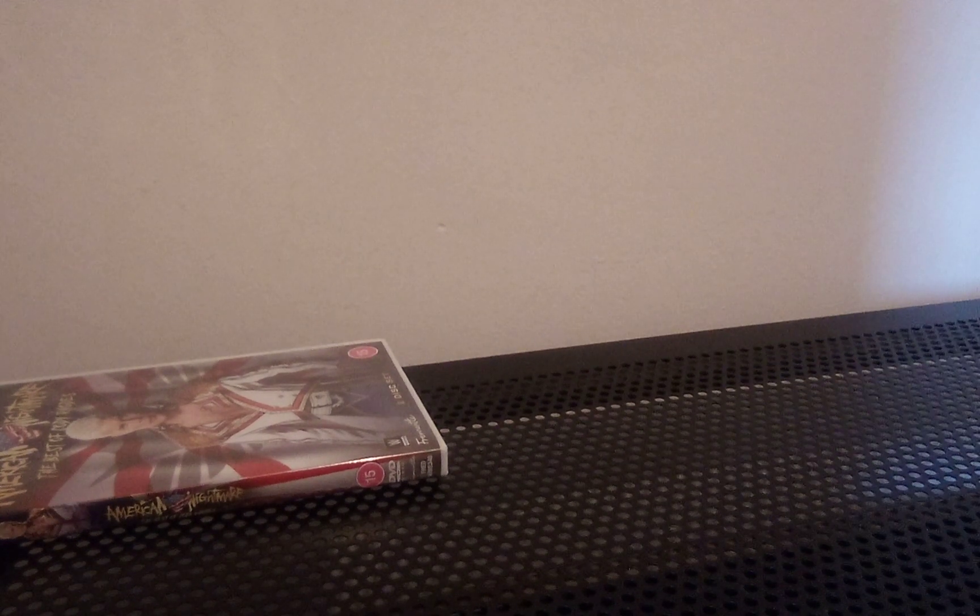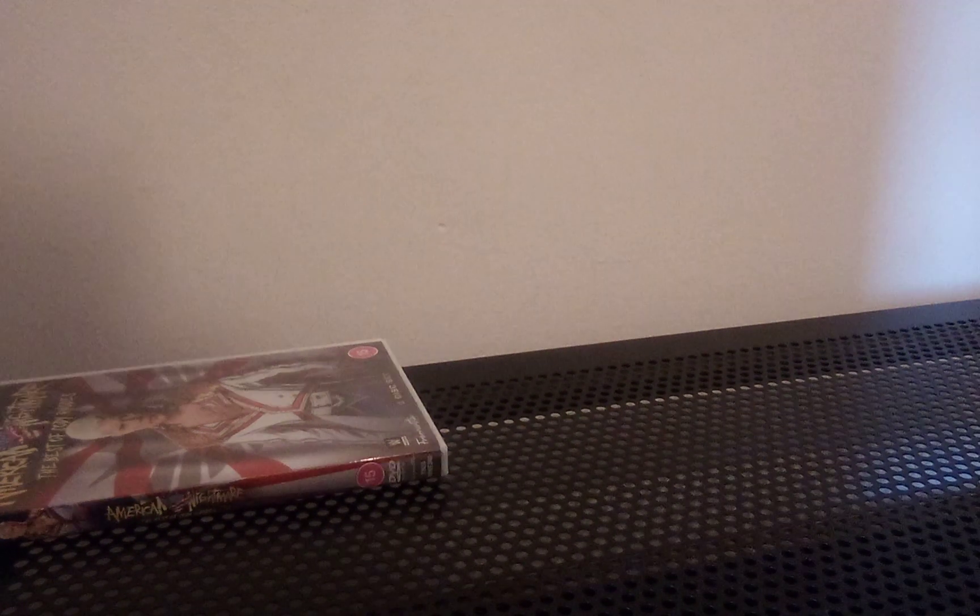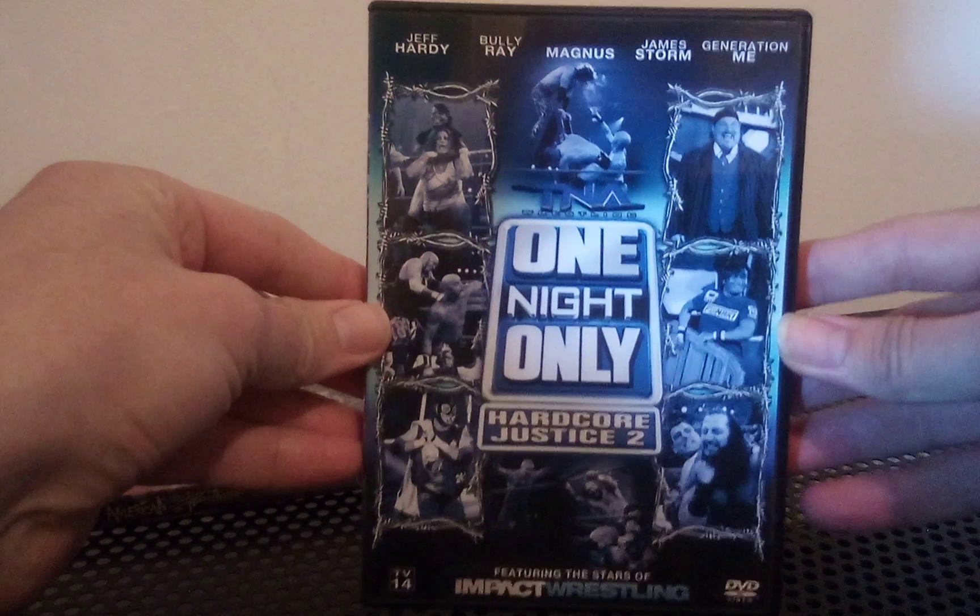A lot of the DVDs I'm going to show you are from a friend of mine, Dan Parker, who helped me out with quite a lot of TNA DVDs. I already have most of these but wanted to replace them because the discs were slightly scuffed or the box artwork looked a bit off, so I like to have backup copies. I won't show you them all now, but I'll show you most of them when I do my full TNA Impact collection video at some point in the next month or so.